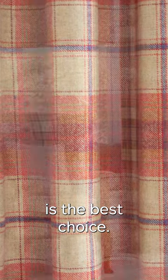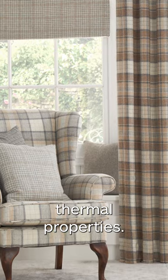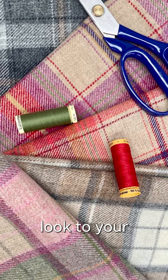If you're looking for a cosier, more classic look, wool is the best choice. It has great thermal properties, it's also inherently fire retardant and will bring a heavy and full weight look to your traditional decor.